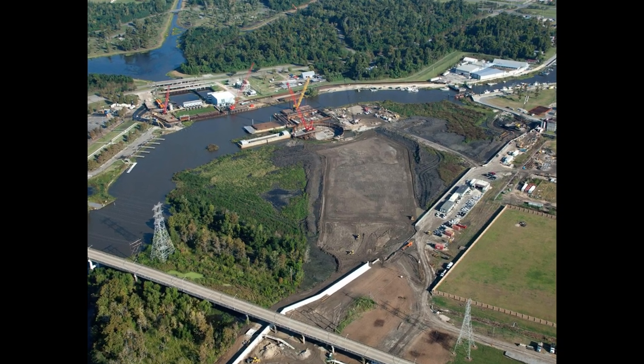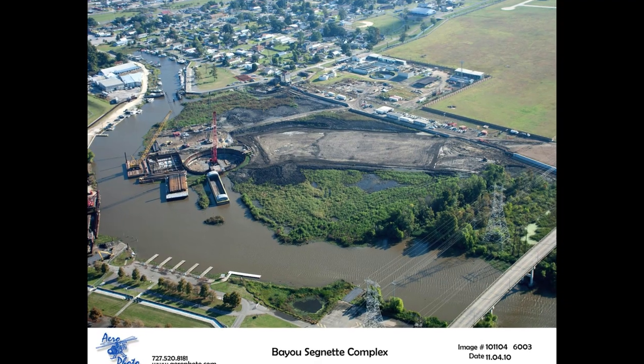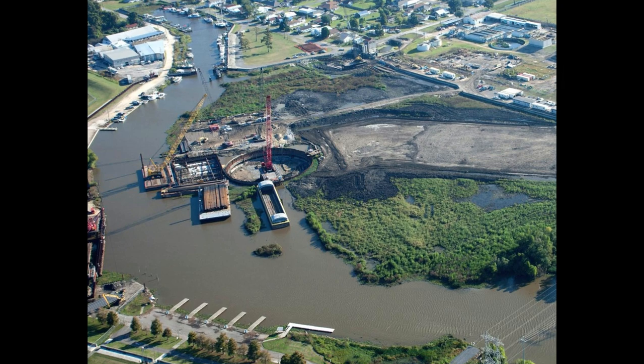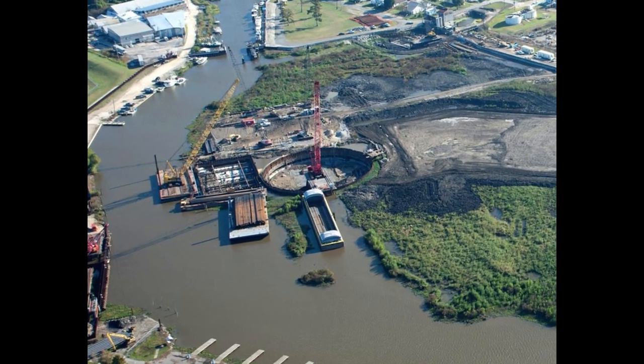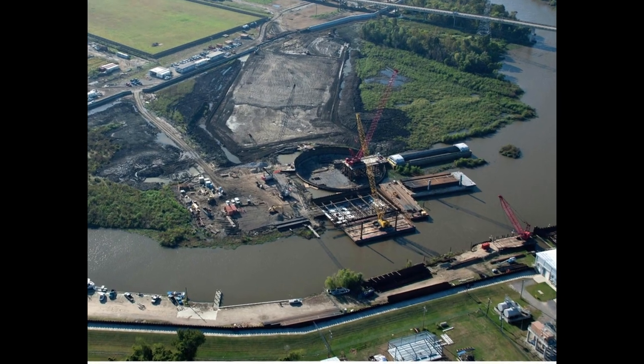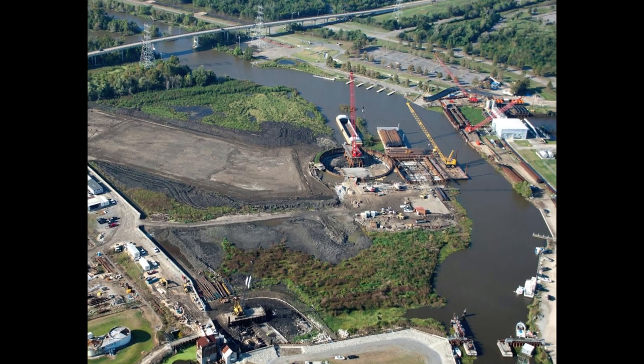A sector gate is a door that closes off water. It's called a sector gate because it's in the shape of a sector, like a slice of a pie. This particular one is to stop a storm surge from coming up by Bayou Cygnet and causing flooding problems on the West Bank of New Orleans.